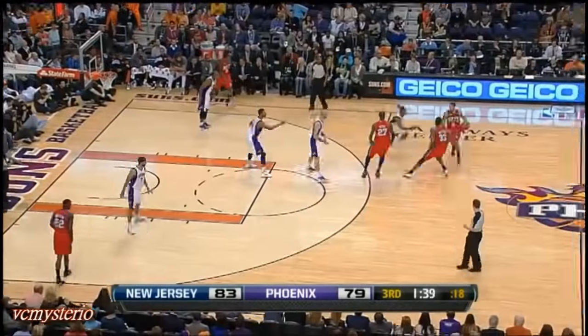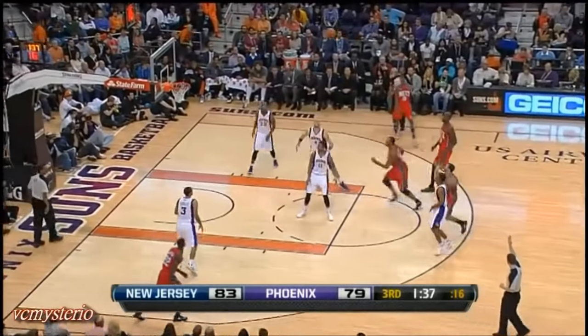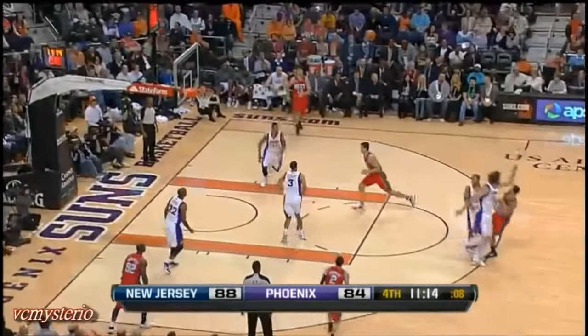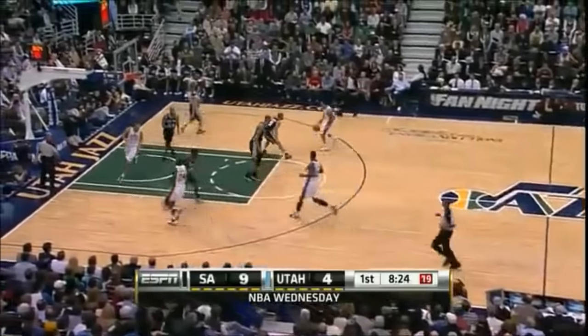Deron Williams tried to draw — it's about stopping guys from raining threes along that baseline. Deron Williams — watch his years of experience.